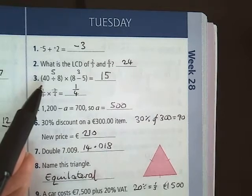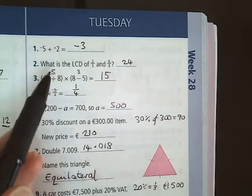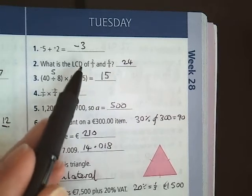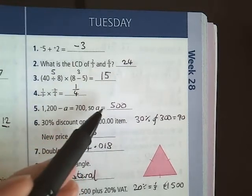Question 3: 40 divided by 8, well that's equal to 5. Multiply by 8 minus 5, well that's equal to 3. Your answer is 15.